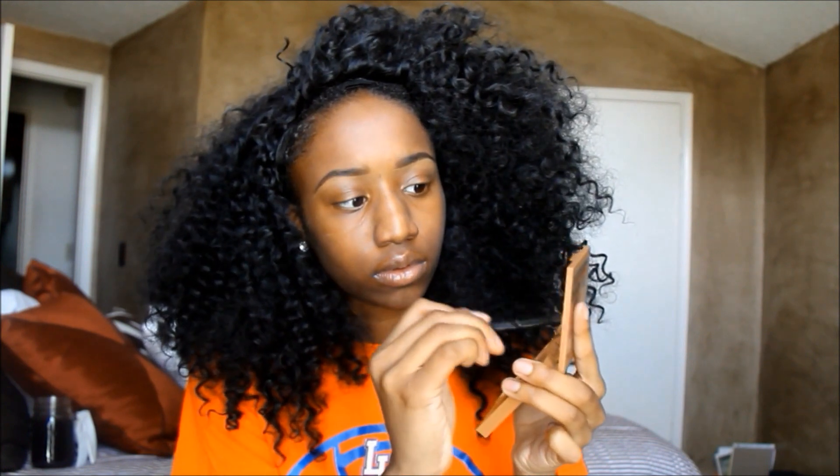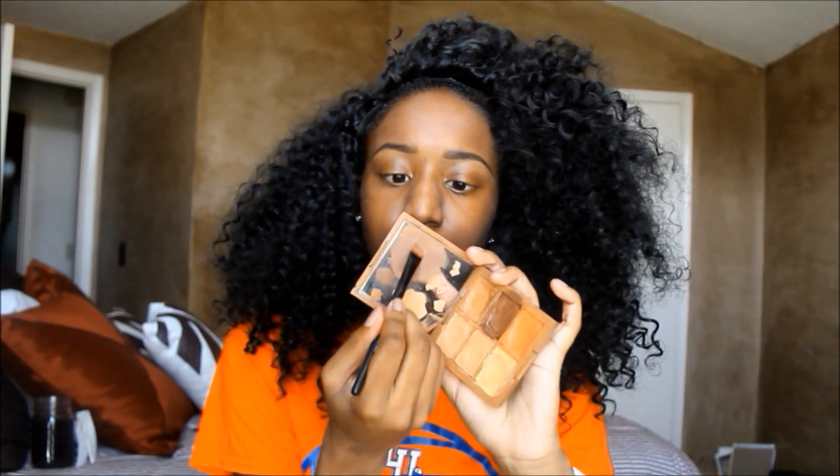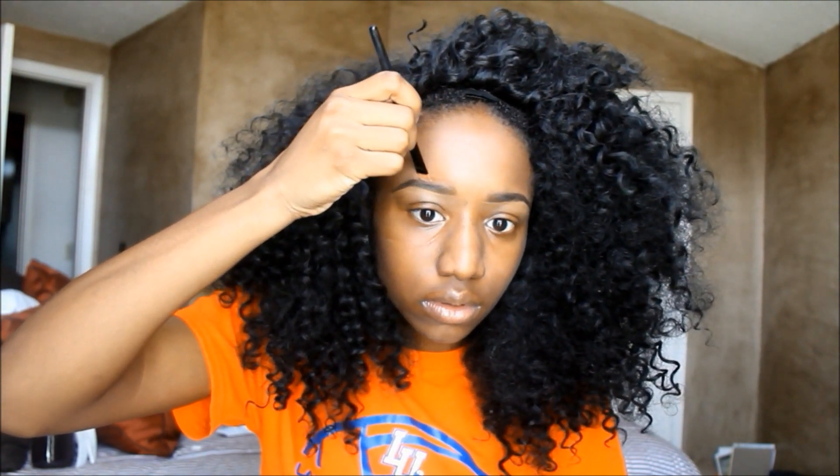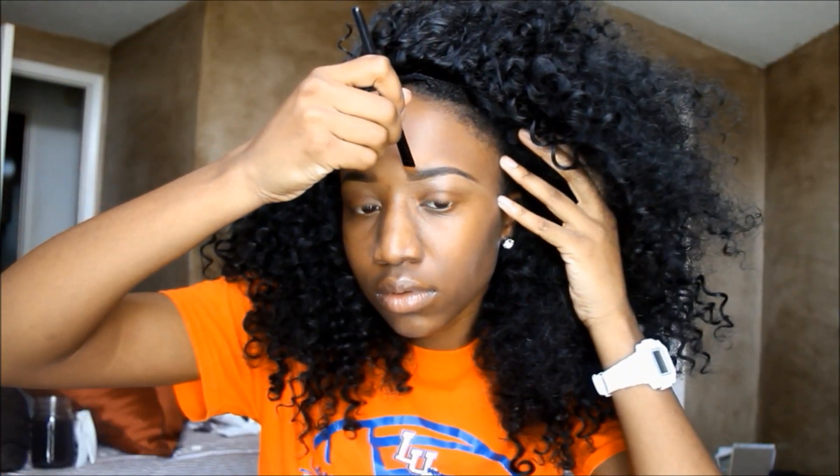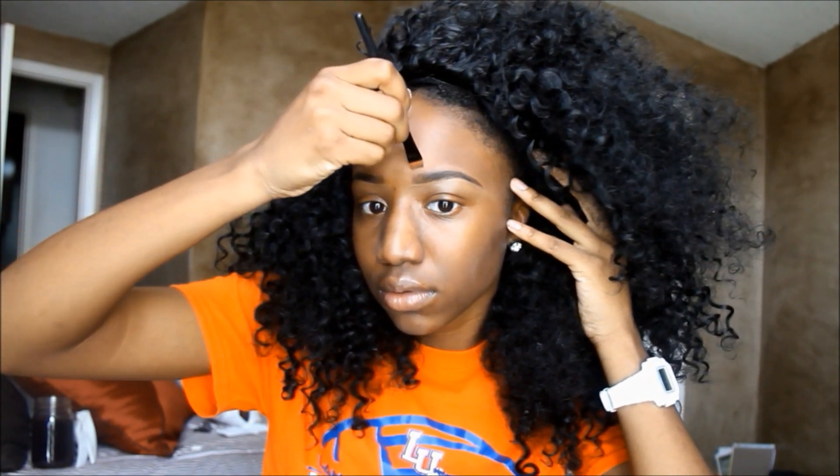Then I take that same tone and mix it with the deepest color in the palette to get a tone the exact color of my skin. I do that because I don't want halo brows — I don't want my brows to glow in pictures. It's an everyday look so I want it to look as natural as possible. Using a concealer the same color as my skin on top takes away that glowy halo brow effect. I pull that up and blend it out with my finger.